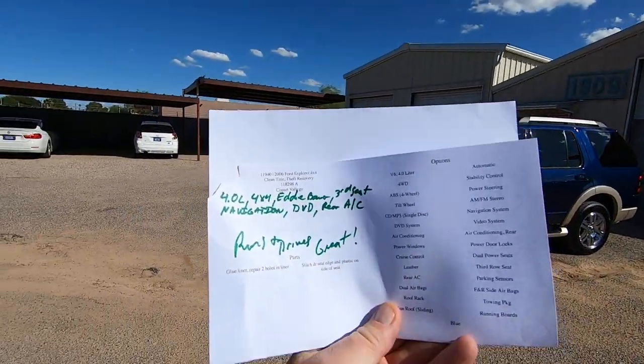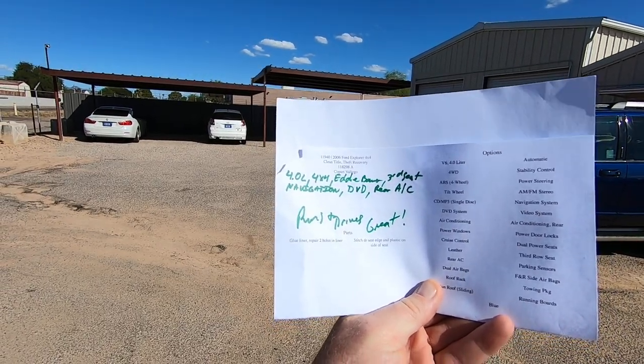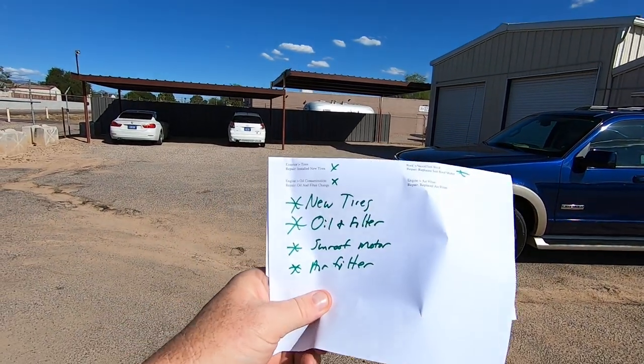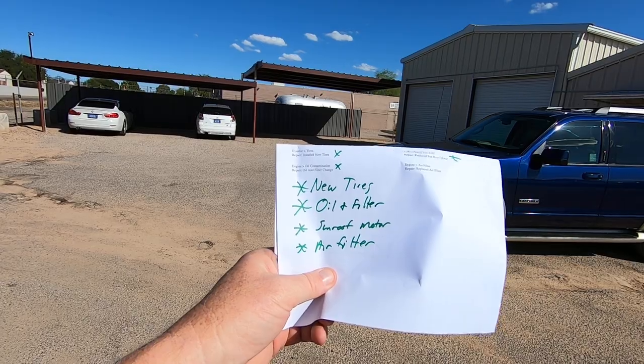I'm doing an inspection. My guys hand me this: Eddie Bauer, third seat, navigation, DVD, rear AC, runs and drives great. What do we have to do to it? New tires, oil and filter, new sunroof motor, and an air filter.